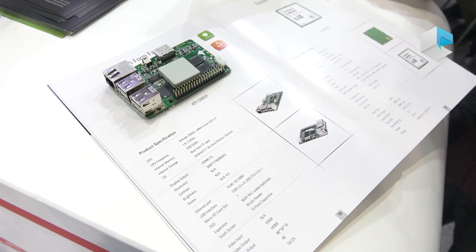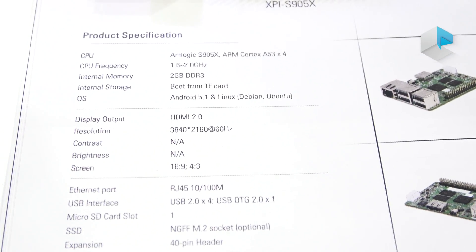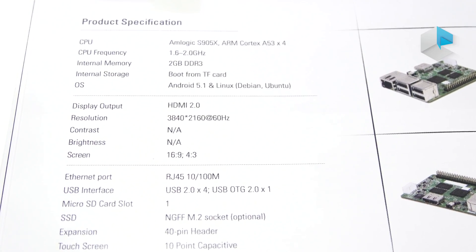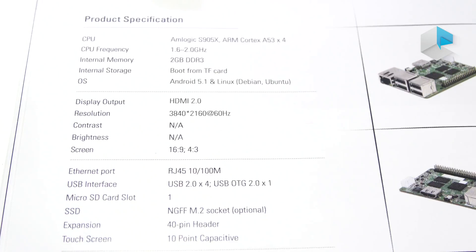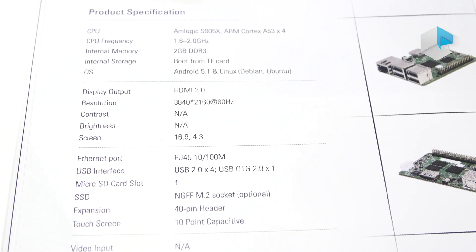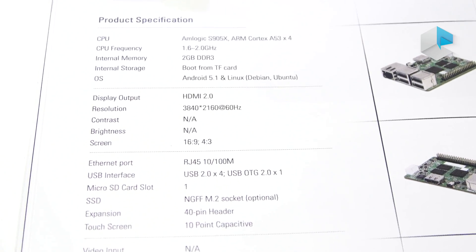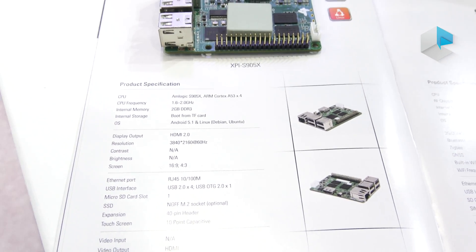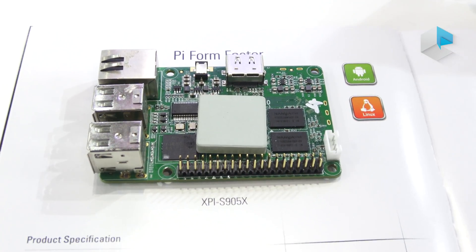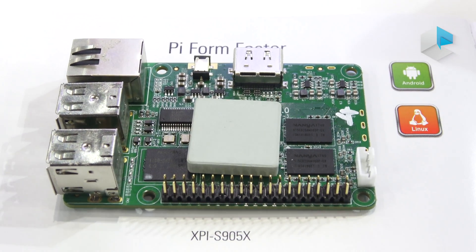The specification is based on the Amlogic S905X, which is a Cortex-A53 quad-core running at 1.5 to 1.6 gigahertz — actually it can go up to 2 gigahertz. It has 2GB DDR3, with an optional 1GB DDR3 for cost savings. It also has a micro SD card slot, runs Android 5.1 and can be upgraded to Android 7, and importantly has a Linux distribution. The HDMI output is HDMI 2.0, up to 4K at 60fps.